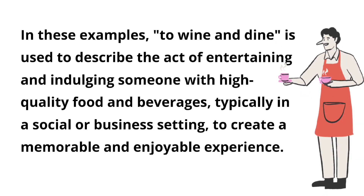In these examples, 'to wine and dine' is used to describe the act of entertaining and indulging someone with high-quality food and beverages, typically in a social or business setting, to create a memorable and enjoyable experience.